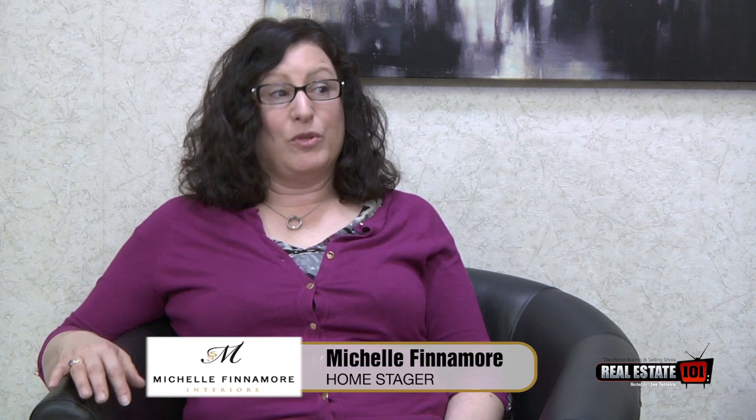Alright Michelle, as we both know, listing photos are extremely important when trying to sell your home. What can sellers do or not do to get the most out of a listing photo? It's a really good question because buyers now, when they're looking online, they really do expect to see homes in model home condition. The expectations they have are very high and most people don't live in that manner, so you really do need a detailed plan of how to make that happen.